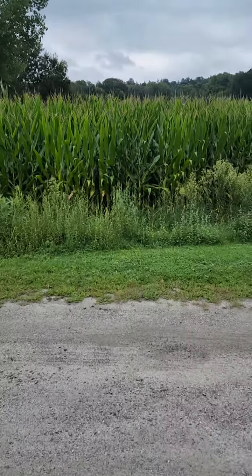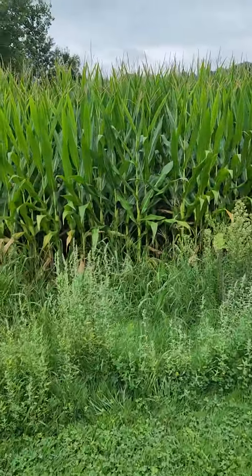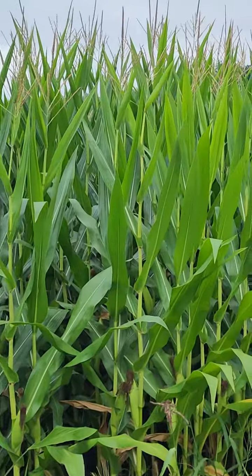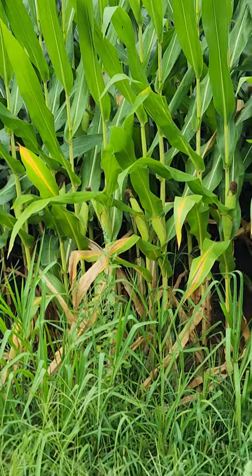Okay guys, so since learning about magnetic filaments — sorry, my walking is still janky — normally I used to think of a cornfield as like total chaos. But now that I know about magnetic filaments coming straight from the earth,